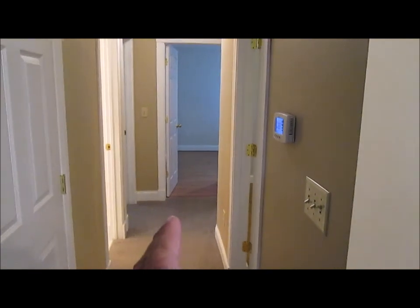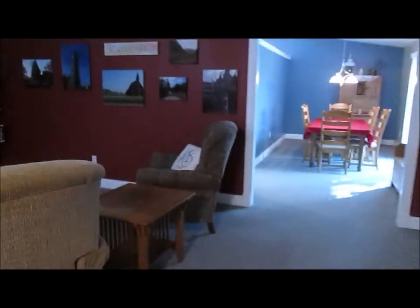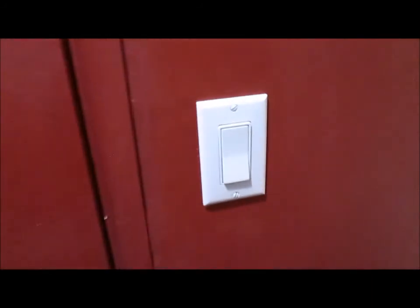We will go down this hallway in a few minutes — that's the bedrooms and both bathrooms will be down here. As you can see in the distance, there's the dining room, more of the living room. This door — it's kind of a hidden door — actually steps out into the garage.